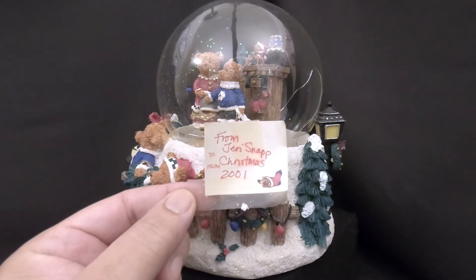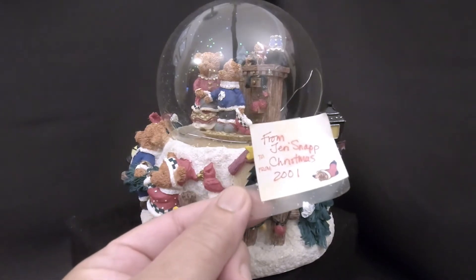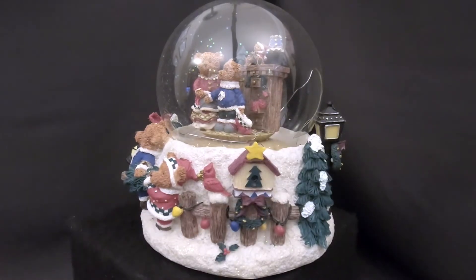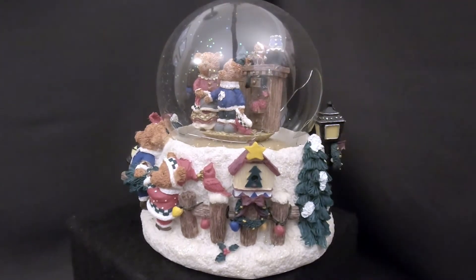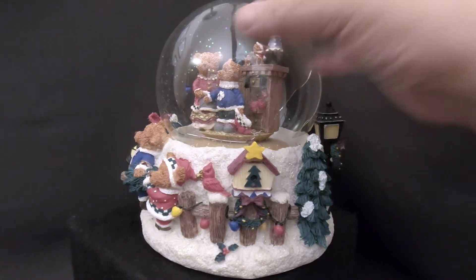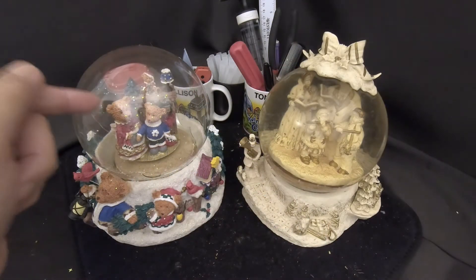We don't know who the note was to, but it was from Jen Snap, 20 years ago. The issue here is a broken globe — all the water and snow are missing. We have replacement snow we bought online and will leave a link in the description. We just need to replace the globe and add water.